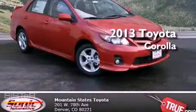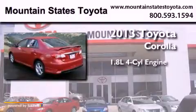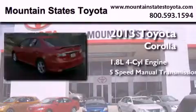This is a brand new 2013 Toyota Corolla. It has a 1.8 liter 4 cylinder engine and a 5 speed manual transmission.